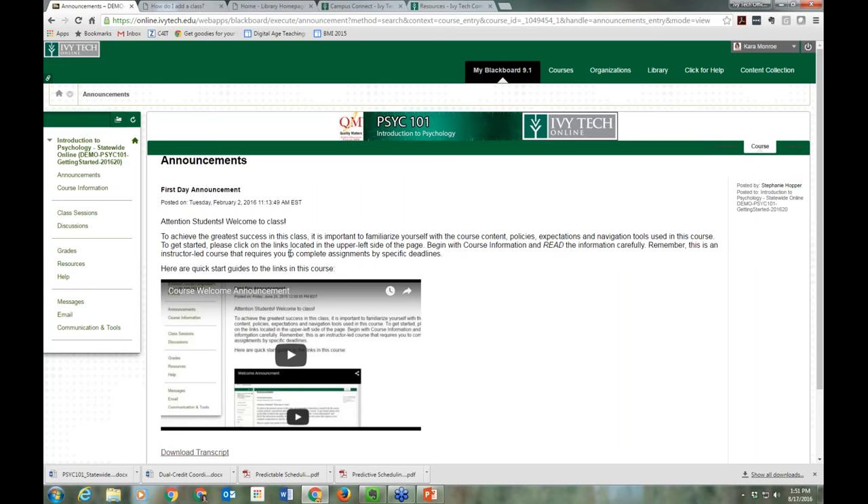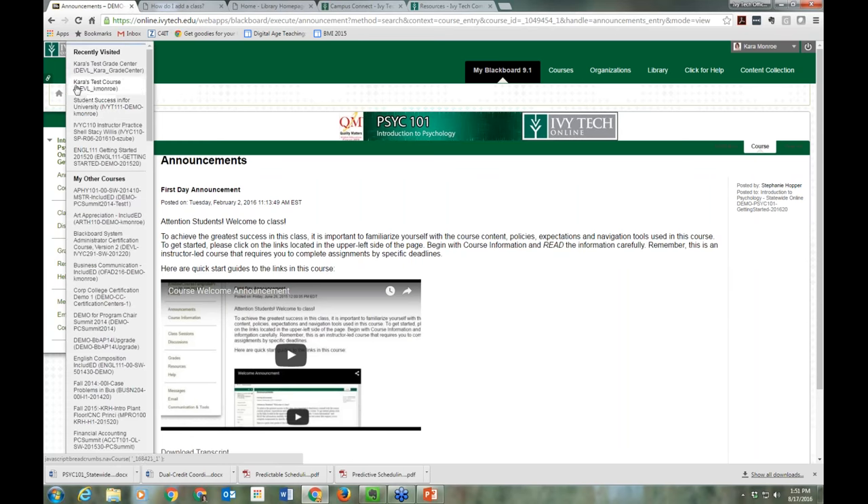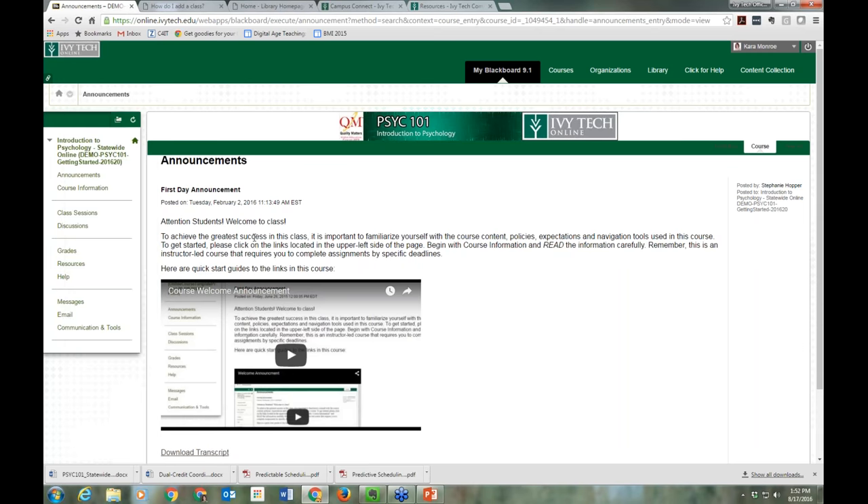Don't freak out if you lose the menu — just click that arrow again. One other tip: if you're taking more than one class this semester, a quick shortcut is the little home button to the left of the course title. Clicking the drop-down arrow next to that home button lets you move back and forth between your most recently visited classes — great for quickly checking announcements and messages across multiple courses.